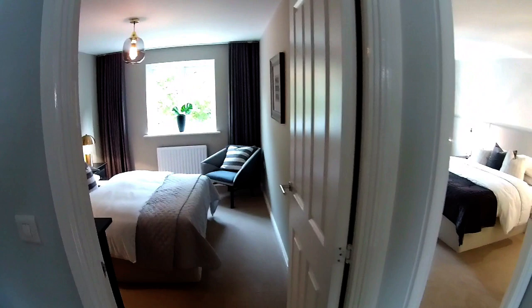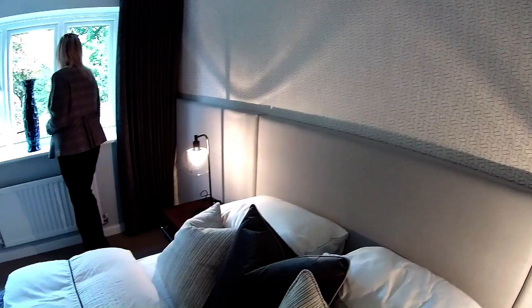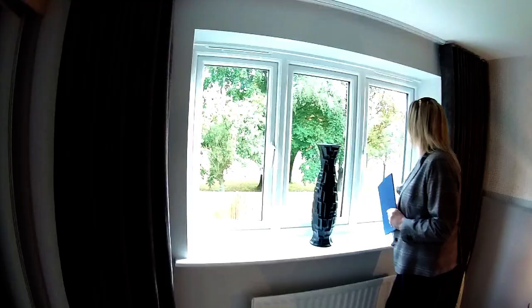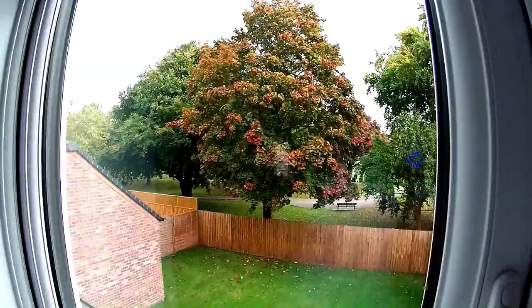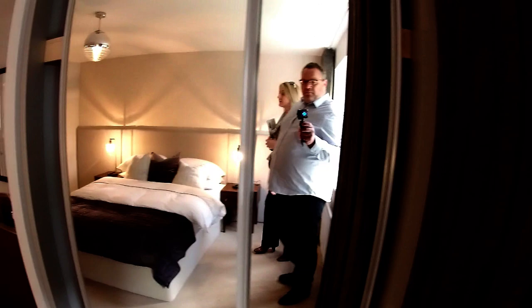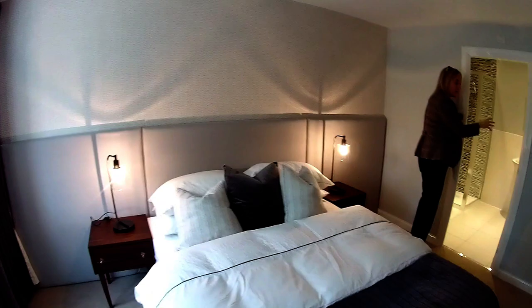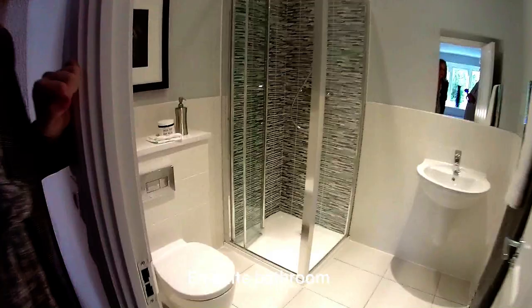Next door we've got bedroom one — that's your master bedroom, which is four metres one by three metres eight. And it's got an en suite. It's a good size. Do you know, it's quite a windy day today and yet you can't hear anything — just goes to show how well insulated these houses are. Good-sized garden out there. I like the styling in this place — it's quite industrial chic, very nice. The en suite has a walk-in shower, suspended sink, and loo.